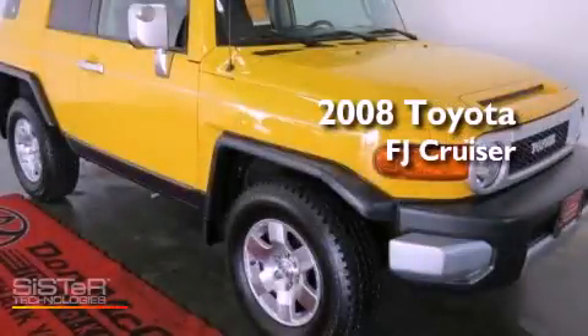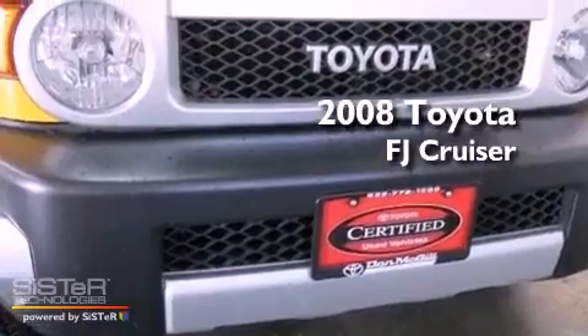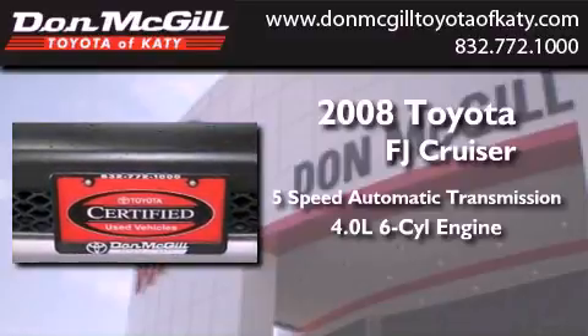This is a certified pre-owned 2008 Toyota FJ Cruiser. This vehicle has seating for five adults, a 4.0-liter V6, and the added safety and control of four-wheel drive.